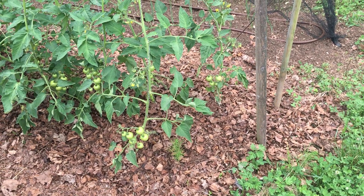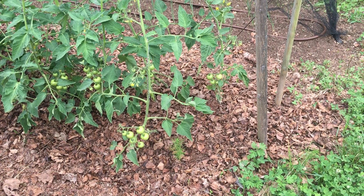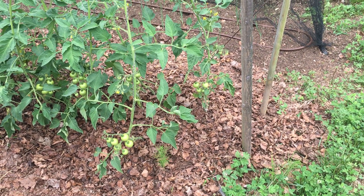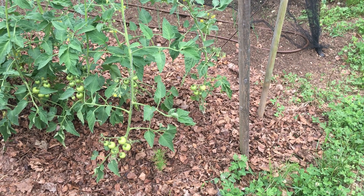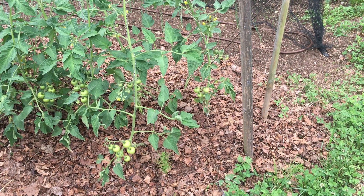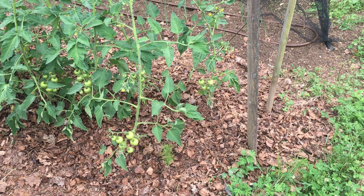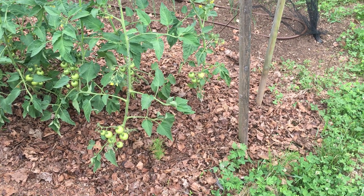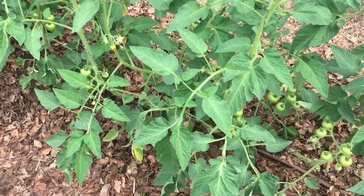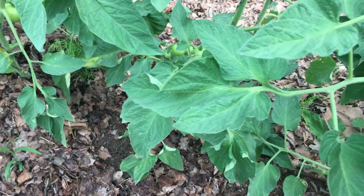Hi, this is Nando at Carbon Zero. I just wanted to make a short video showing how our tomato trial is going at the moment. We have one group of tomatoes that's been treated with wood vinegar as a foliar spray at a 200 to 1 dilution weekly, and I'm going to take you down this row so that you can see how the fruit development is going.